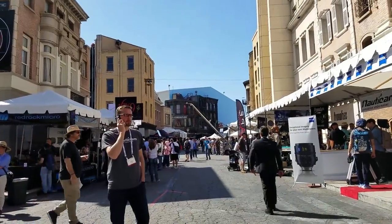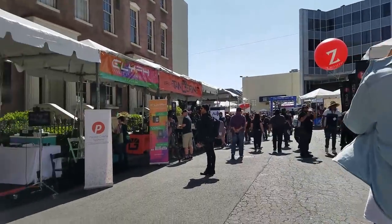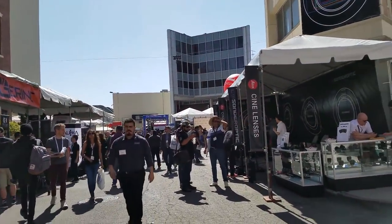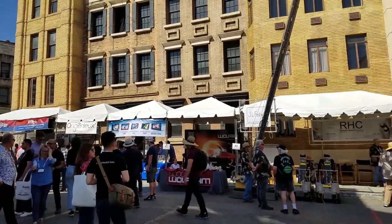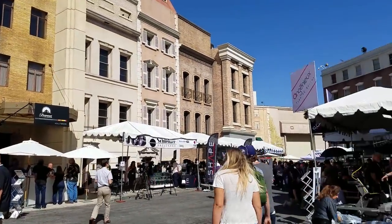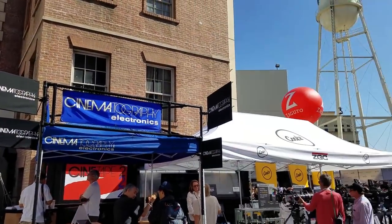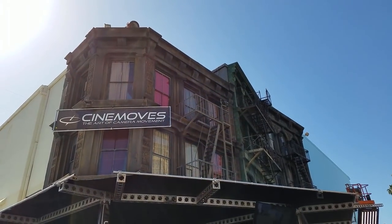This event is massive. It takes place on the back lot and some sound stages of Paramount Studios in Hollywood, California. That's right — you actually get to walk around the back lot at Paramount. And while you're checking out the Cinegear, you get to peep some of these awesome backdrops and facades that are movie legends.